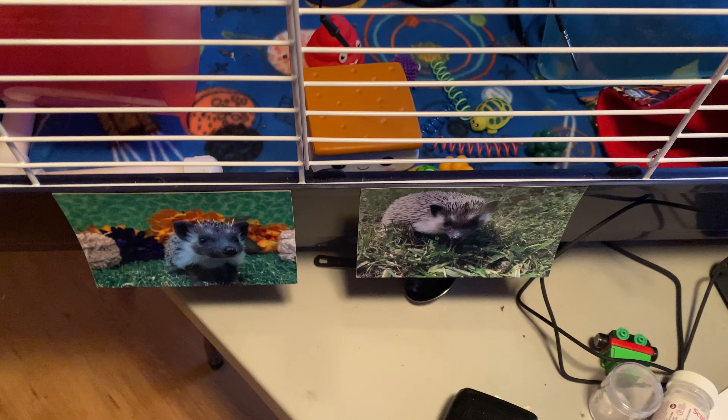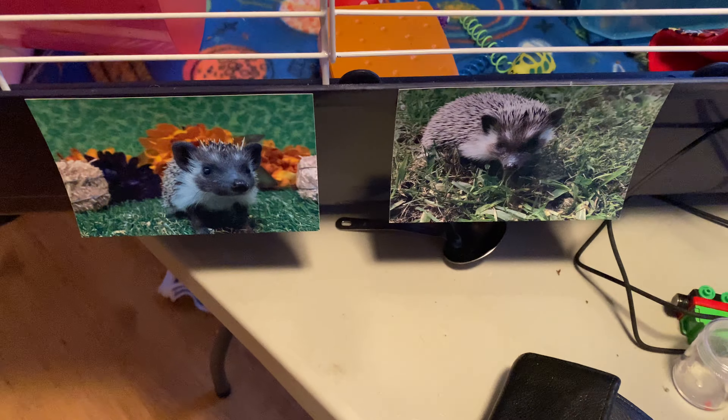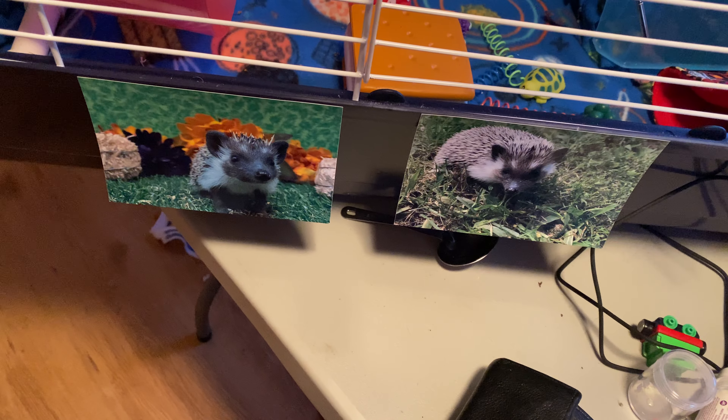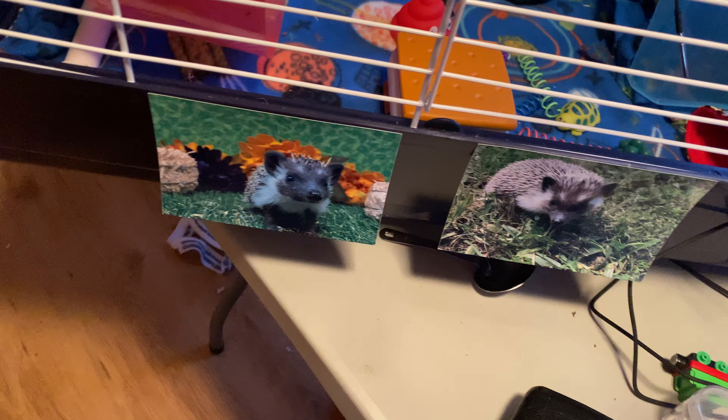What is up guys? Welcome back to another video. This is gonna be posted at a really random time because I think I'm planning on posting it right after I'm done filming it, and it's almost 8 o'clock on Friday night. But I decided to do a hedgehog cage tour. I'm obsessed with watching these, so I was like, let me make my own even though it's not gonna be nearly as good as the other ones.